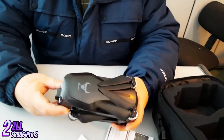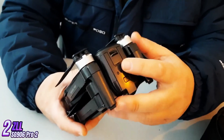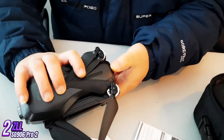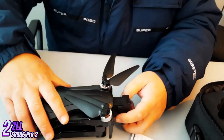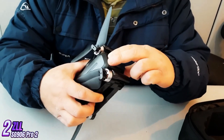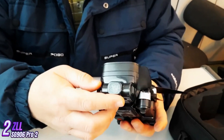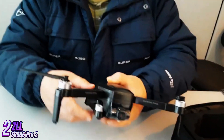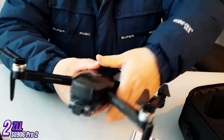The SG-906 Pro 2 is a high-performance drone packed with features that cater to both beginners and experienced users alike. It comes with a 4K camera that provides excellent image quality and smooth video recording capabilities. Additionally, it has a stable GPS positioning system for precise and accurate flight controls. One of the standout features of the SG-906 Pro 2 is its intelligent flight modes, including follow me, waypoint, and gesture control, making it easy to capture stunning aerial shots without needing advanced piloting skills.